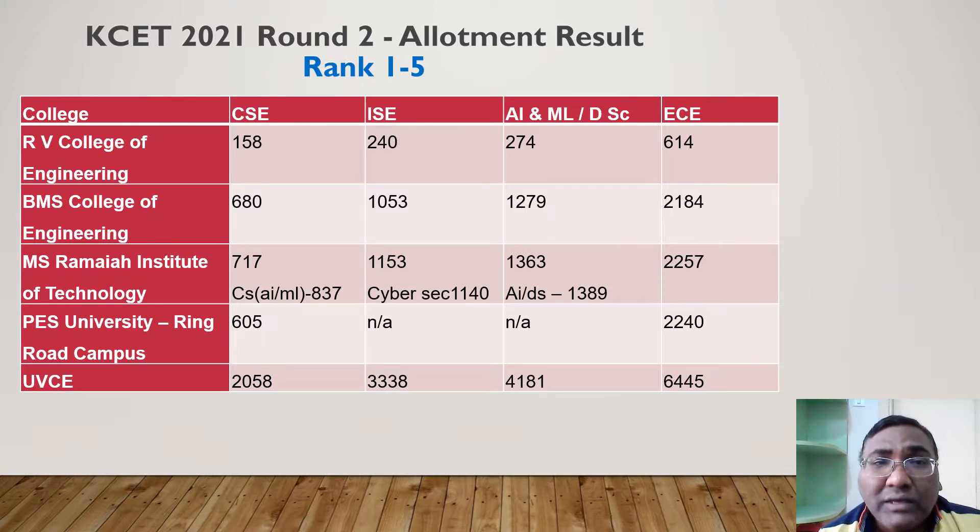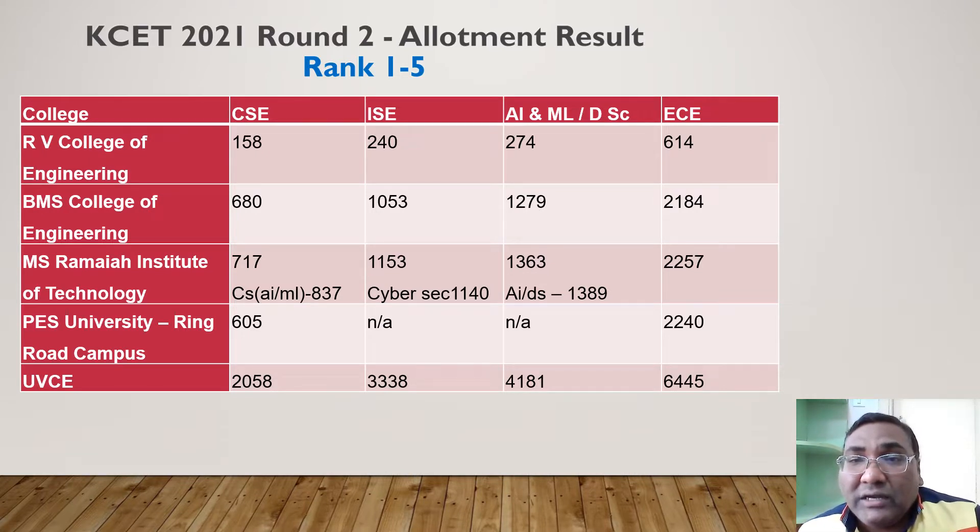For BMS and MS Ramaiah, Computer Science is now around rank 700. Up to 1100 you can get Information Science in both colleges, around 1300 you get AIML and Data Science, and around 2200 you get EC — very close cutoffs in both BMS and MS Ramaiah. The fourth-ranked college, APS University Ring Road Campus, is similar but has fewer branches; CSC closes at 605, which is even more competitive than the first two colleges.